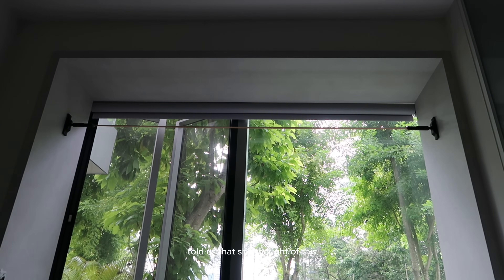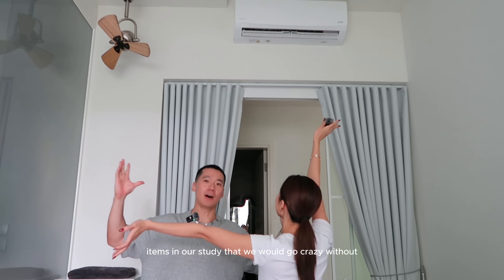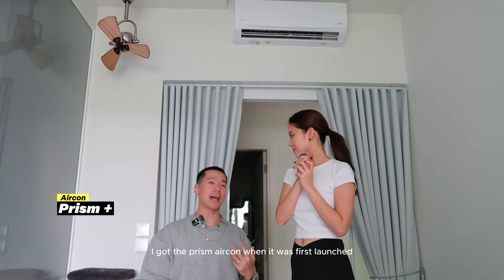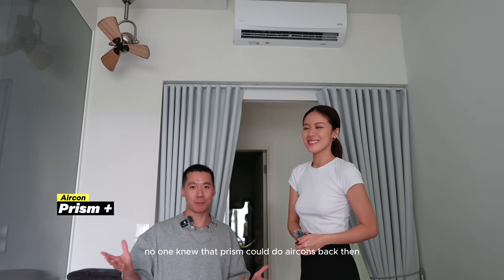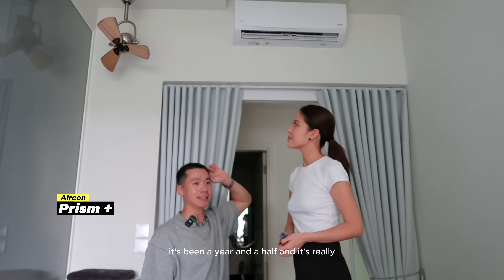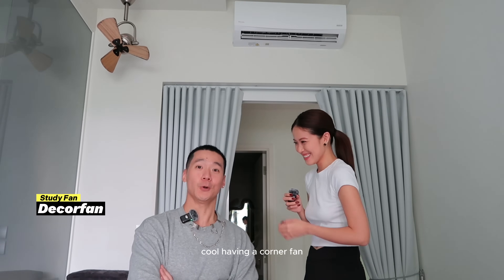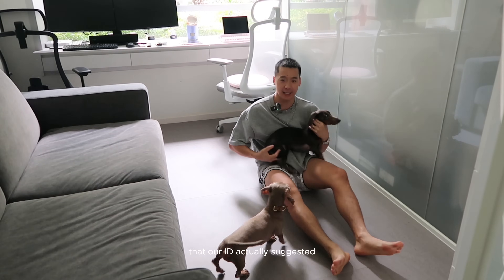The two items in our study we'd go crazy without are: number one, our fan, and number two, our Prism aircon. I got the Prism aircon when it was first launched and was a bit worried because no one knew Prism could do aircons back then. But so far so good — it's been a year and a half and it's really, really strong. I would go crazy without it — it keeps us cool when we're hot.